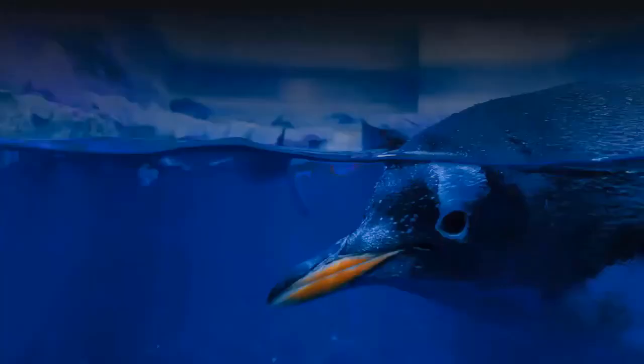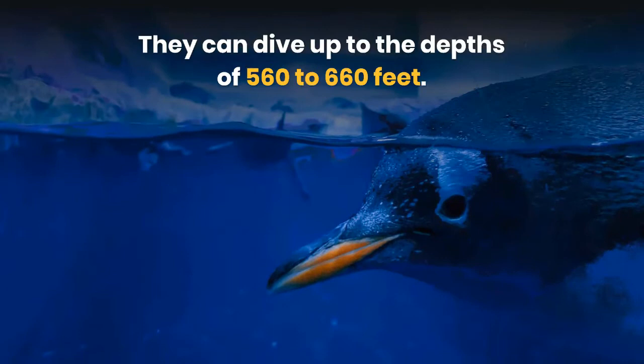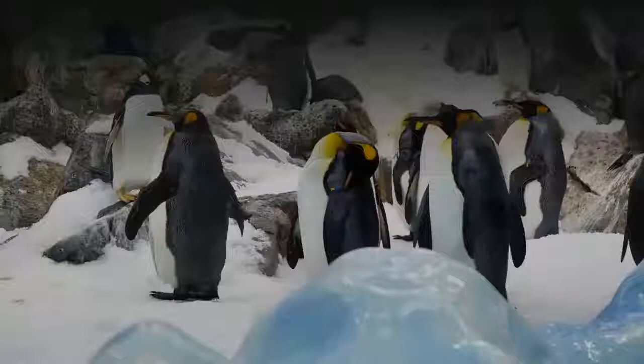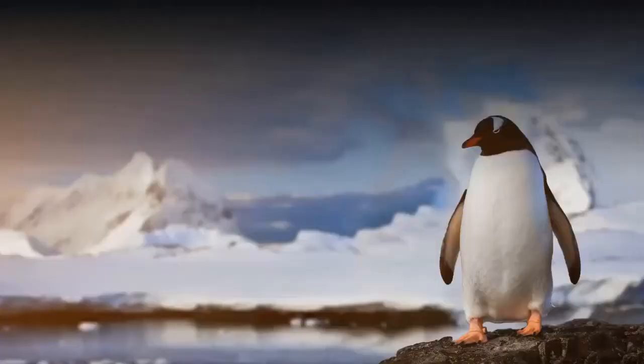They can dive up to depths of 560 to 660 feet. These animal species with a gestation period of 35 days can live an average life of about 13 years. Here we are going to discuss some interesting facts about these birds.